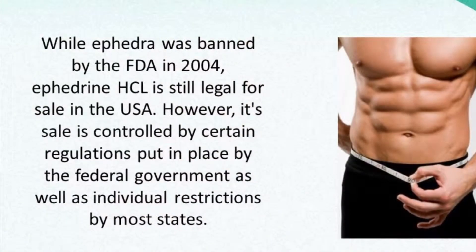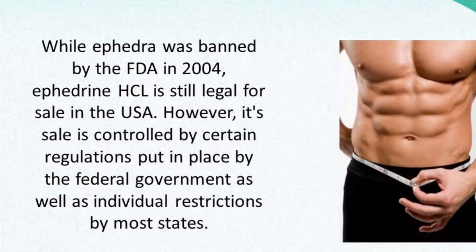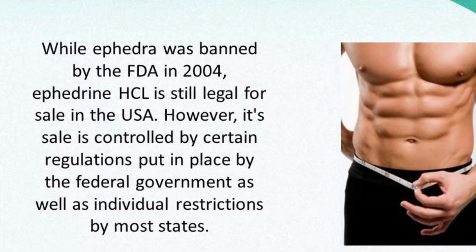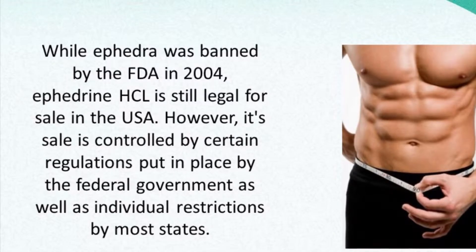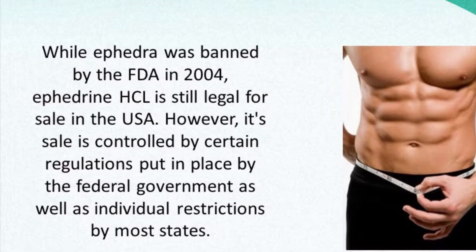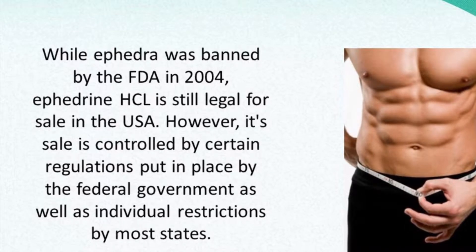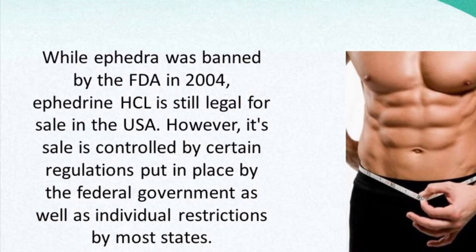Today, ephedrine is regulated as a drug. Up until the early 2000s, that's when it became regulated — it was used as an ingredient in energy pills and diet supplements. A popular one was Trim Spa.